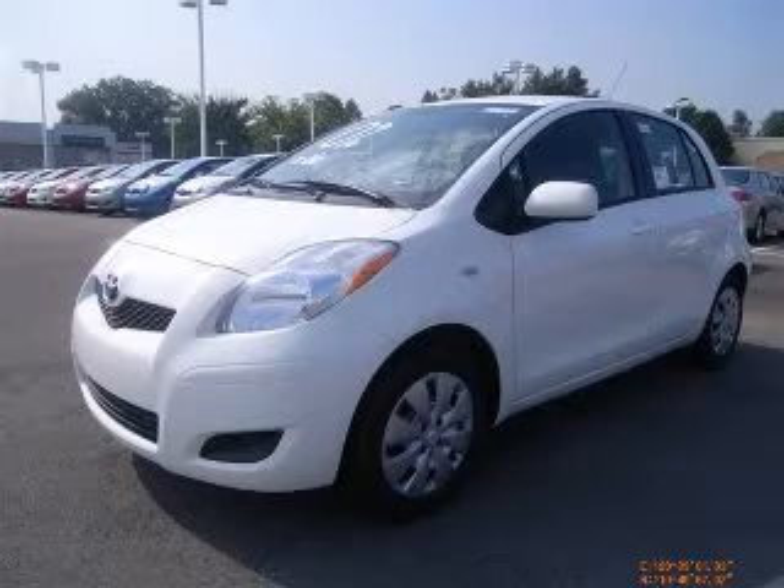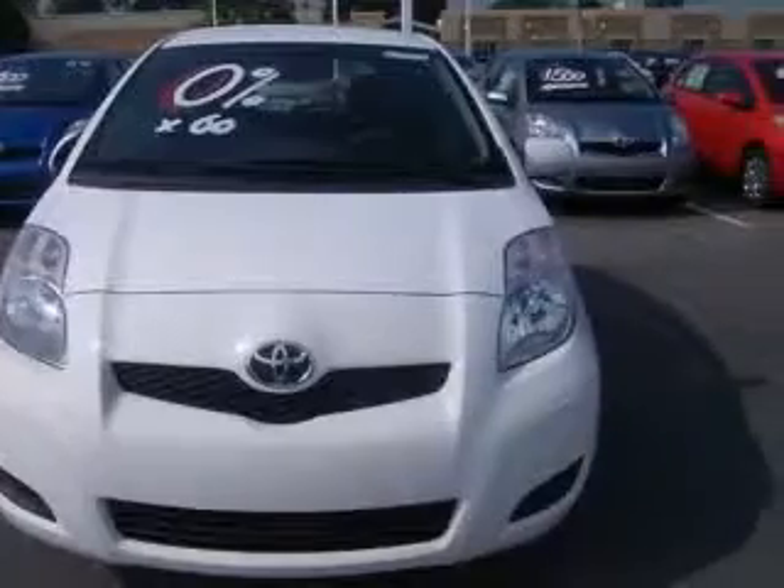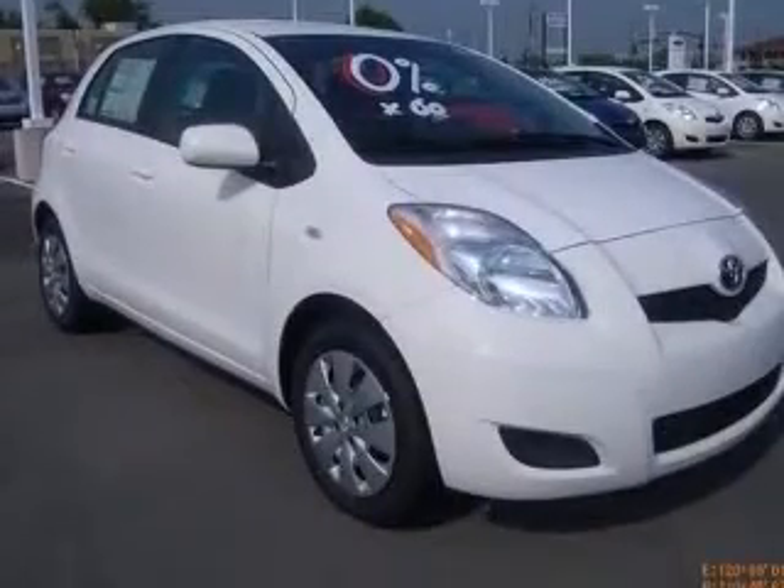We are proud to present this excellent new 2010 Toyota Sierras. The Sierras has a four-cylinder engine and an automatic transmission. This vehicle has a polar-watt exterior and includes the following options: